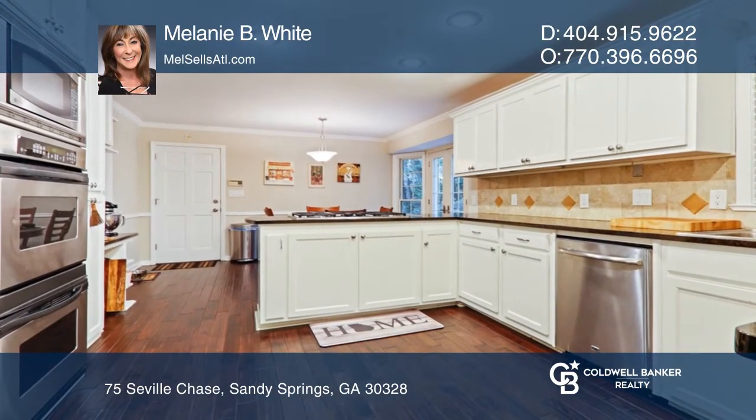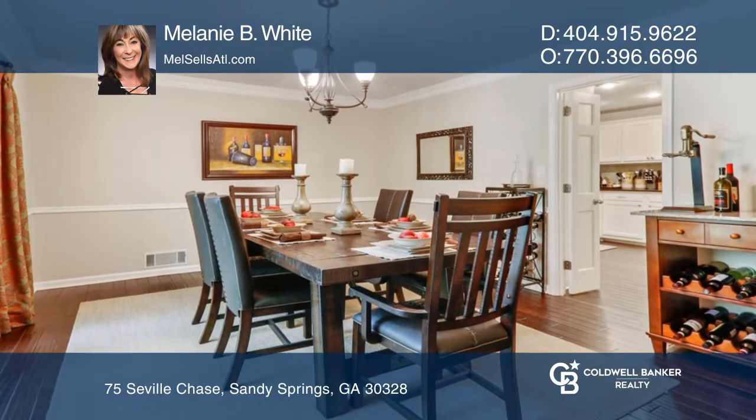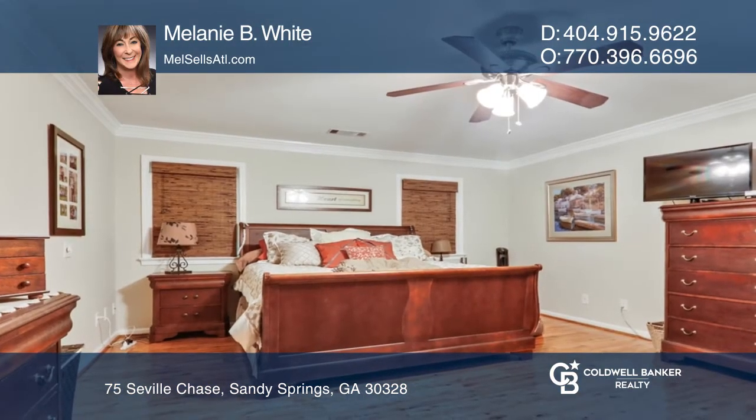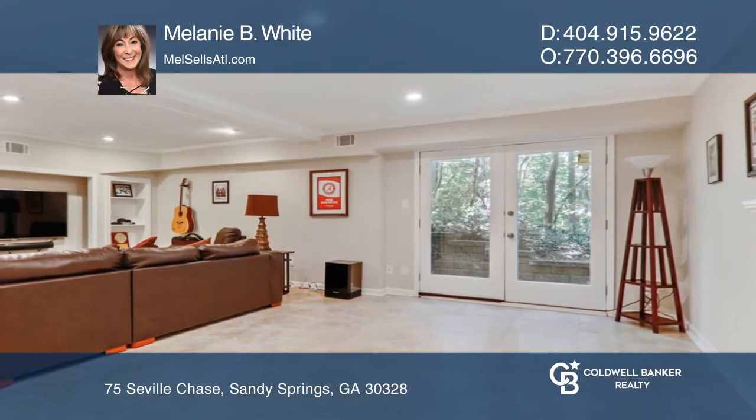The second level oversized master includes a renovated bath and huge walk-in closet. The finished terrace level has a full bathroom and bar and is perfect as a media room or guest suite.